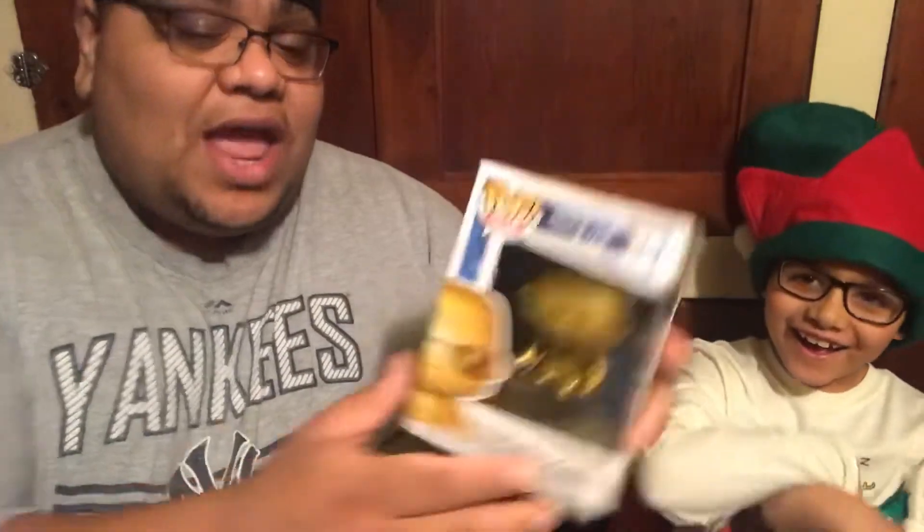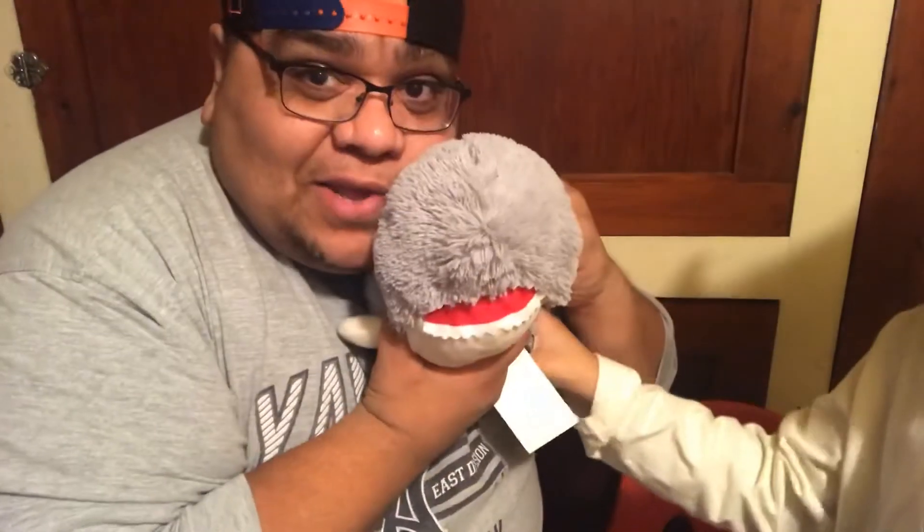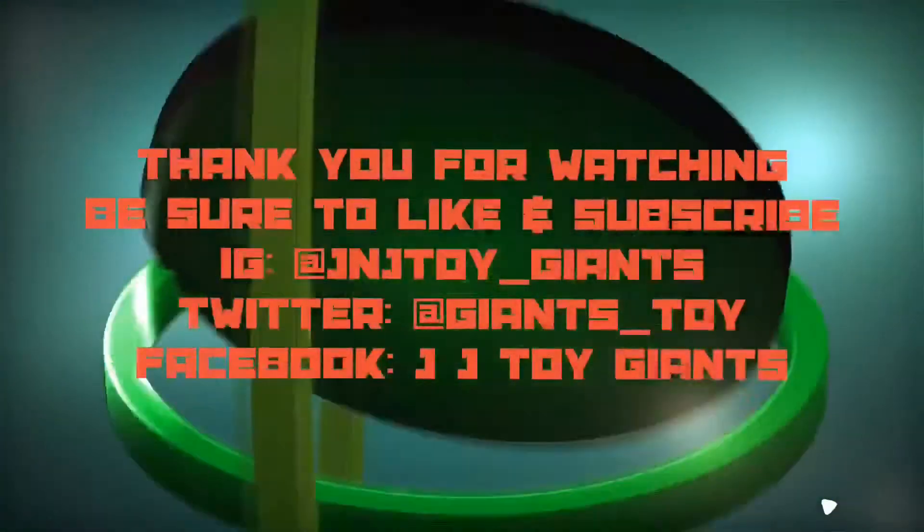So that is the finale of this edition of Pop, Lock, and Drop It. Thank you so very much for enjoying our time together. Be sure to like, subscribe, and comment. Baby shark? No, we're not doing that right now — this is a different video. Bye!